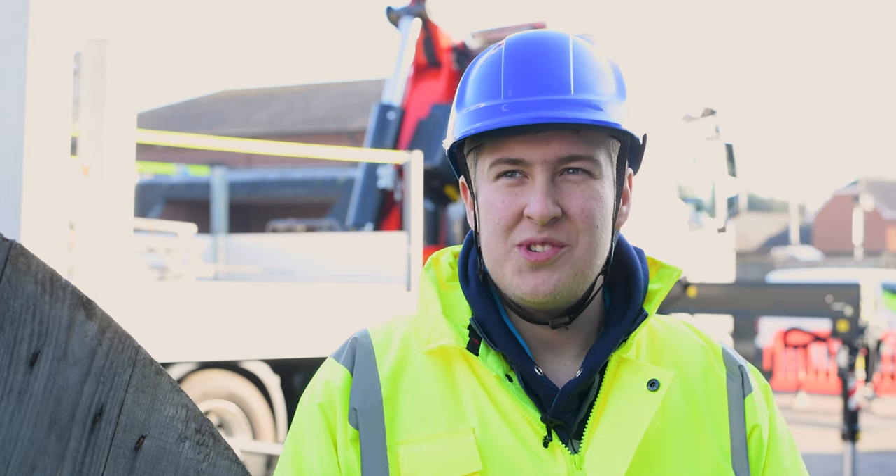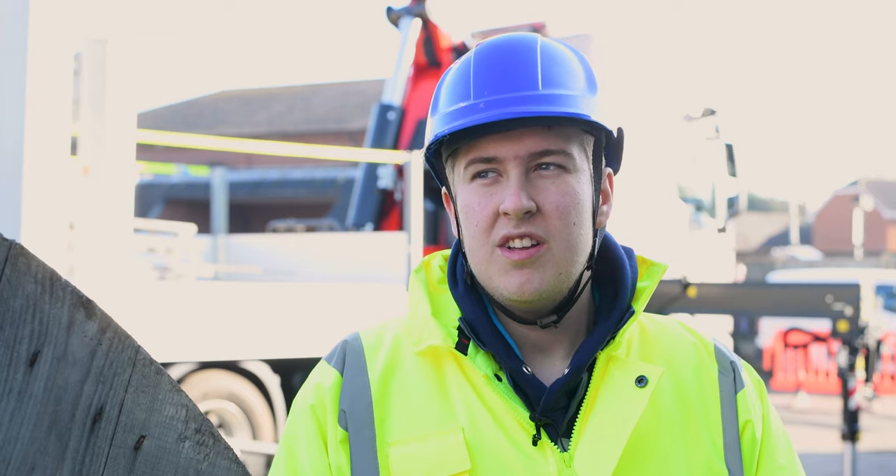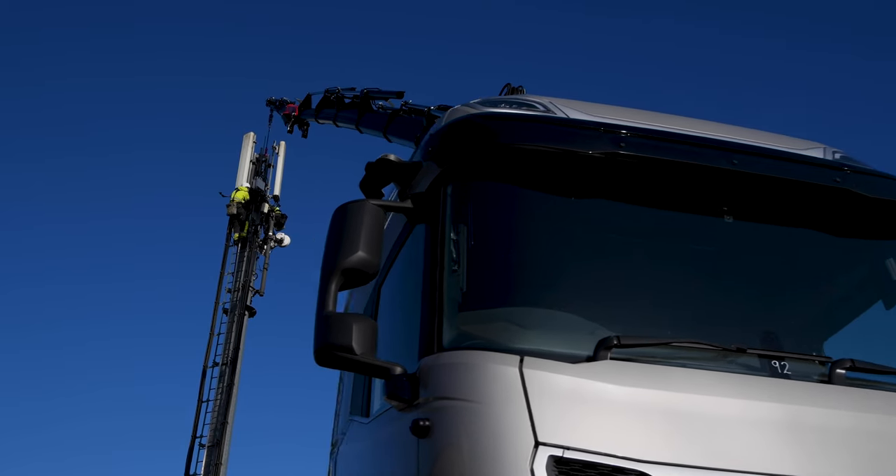Hi, my name is Thomas. I work for Mack Trucks. The vehicle behind me is a custom bespoke build for PWL. We've built it in Huddersfield.